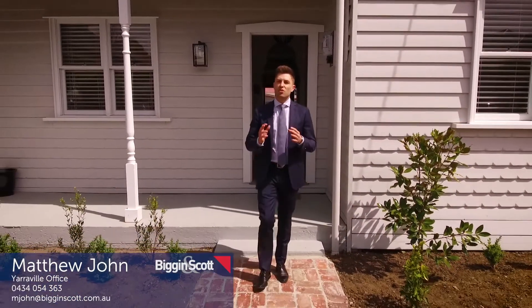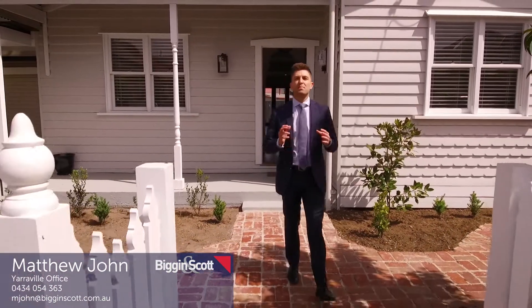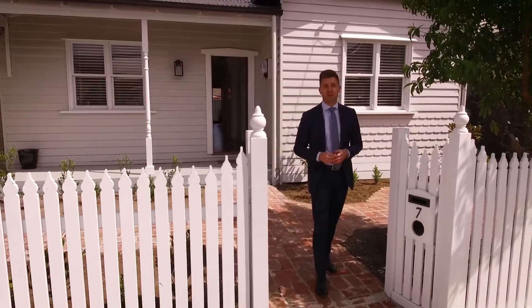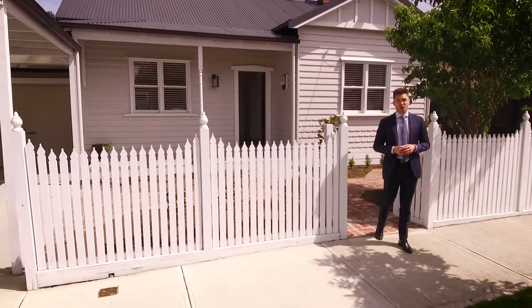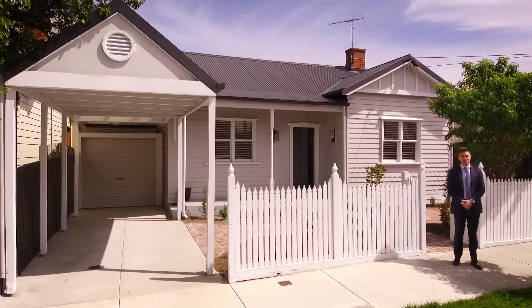Located in what the locals know as the Golden Triangle, this gorgeous period residence has undergone a complete transformation. What remains is a modern and spacious family home with luxurious finishes, ready for you to move straight into. I'm Matthew John from Biggin & Scott, and welcome to number 7 Rob's Road here in West Footscray.